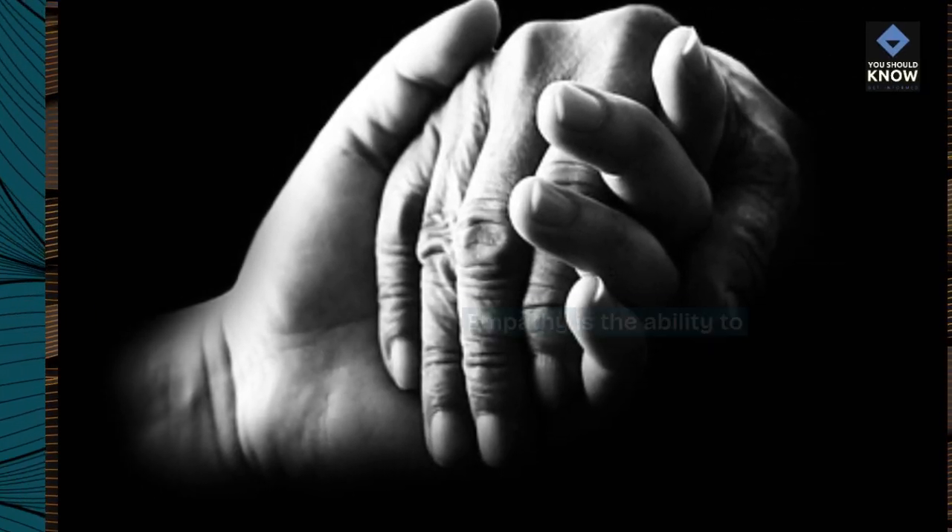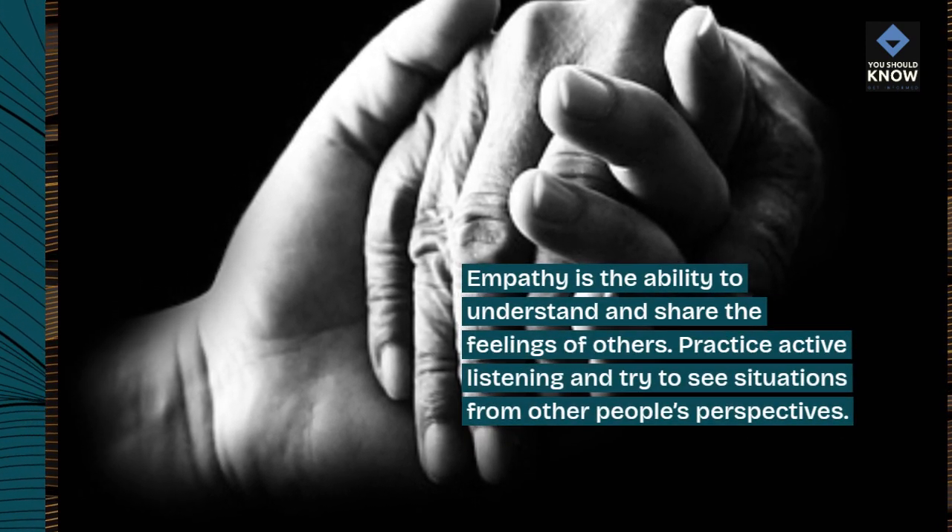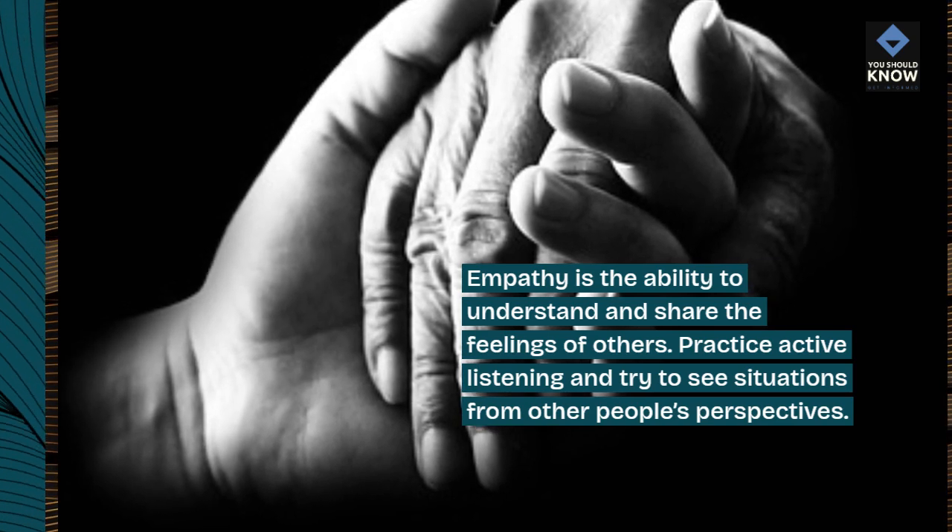3. Empathy. Empathy is the ability to understand and share the feelings of others. Practice active listening and try to see situations from other people's perspectives.